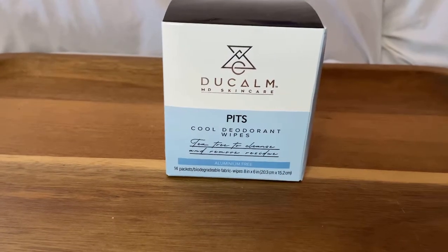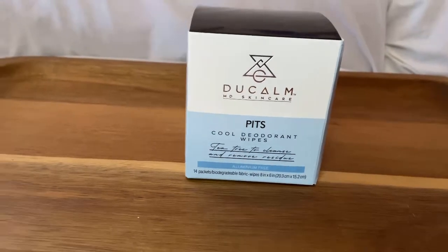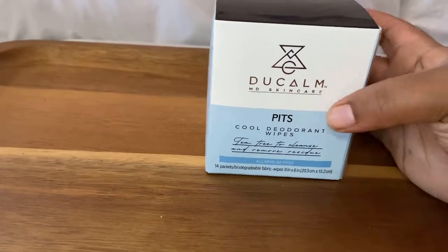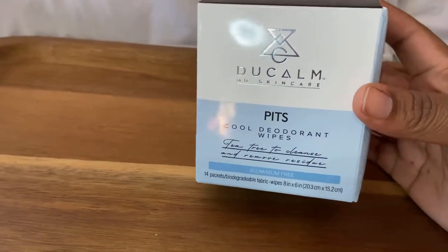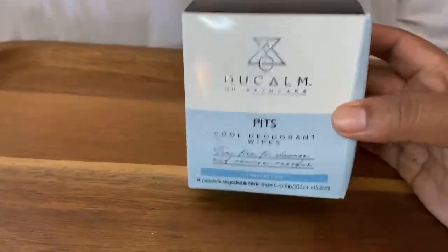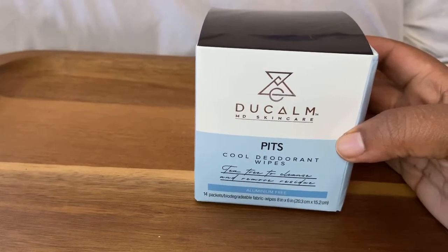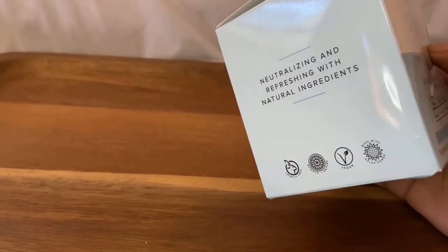Okay, this is the Dew Calm skincare cool deodorant wipes — there are 14 in the box. I decided to get these because sometimes I forget to put deodorant on when I'm rushing out of the house. I could put these in my car and just have some quick deodorant wipes so I don't be smelling bad or whatever. This was five dollars and there's 14 in the box.